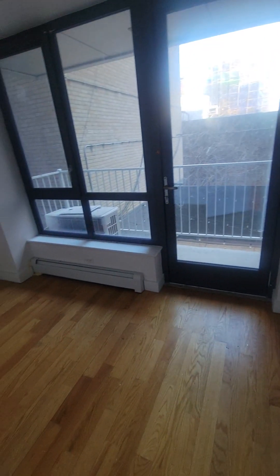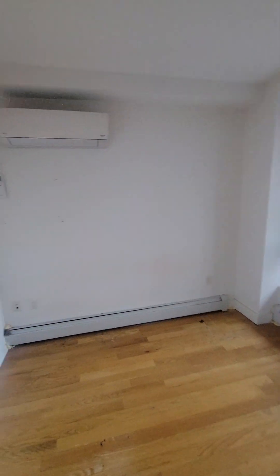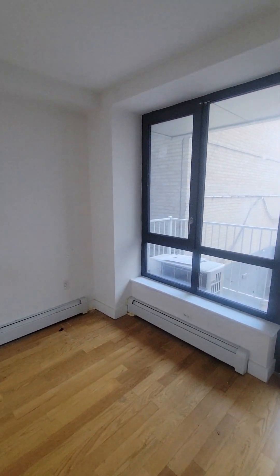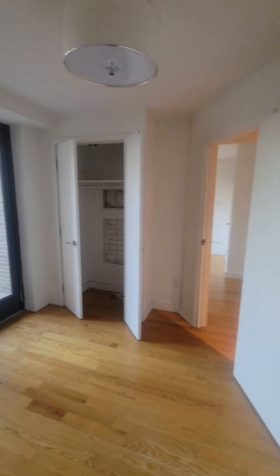Here's the bedroom that was converted, with some windows up top so light comes into the living room. This has access to the terrace outside, along the balcony. There's also a closet right there.